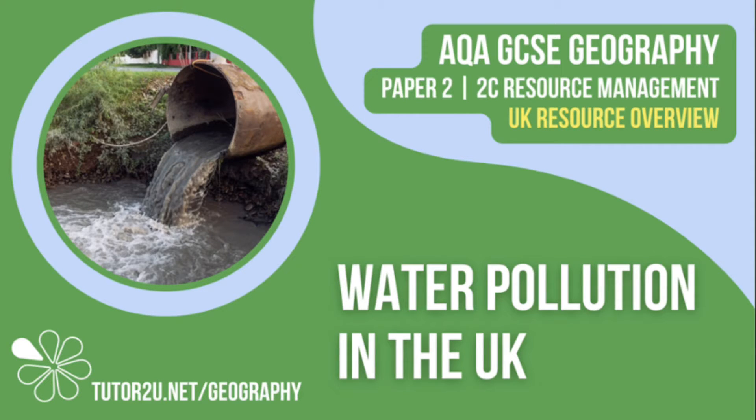Welcome to this Tutor2U topic video that looks at water pollution in the UK. This is part of Paper 2, Unit C: The Challenge of Resource Management.